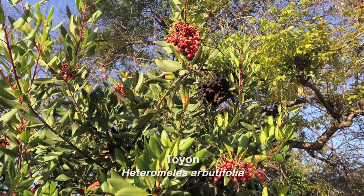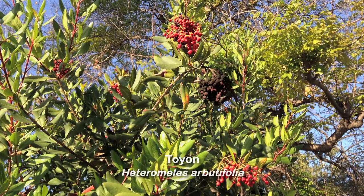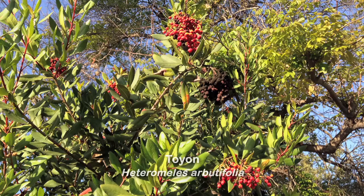This is Toyon. It's what Hollywood is supposedly named for, because when the early white settlers came to Hollywood, they saw this evergreen shrub with red berries on the hills. They thought it was holly, hence the name Hollywood.